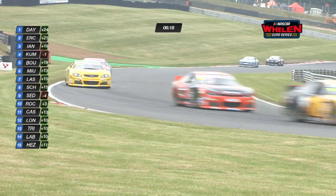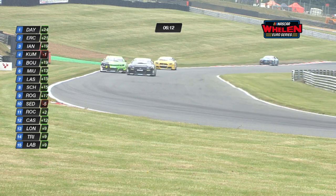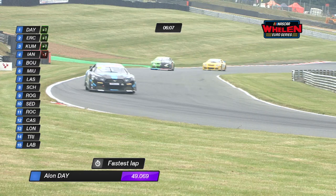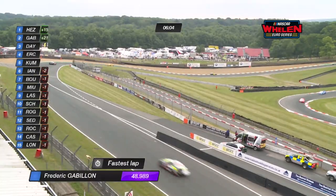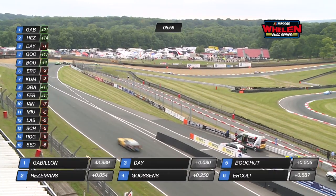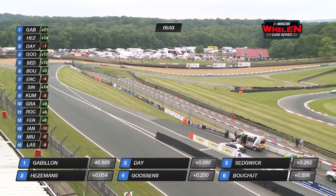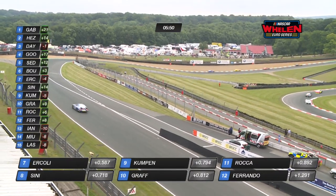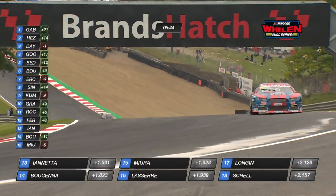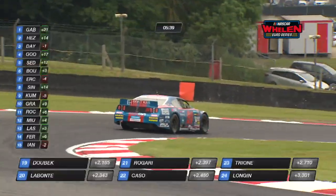Down onto the Cooper straight, sweeping through the fast left-hander at Surtees before the circuit sweeps right at McLaren, Clearways and Clark — essentially one long right-hander. Fred Gavion goes to the top of the times, the first driver down into the 48-second bracket with a 48.989. Just 51 thousandths of a second behind him is Loris Hazmans — watch out for Loris, who is the leading junior trophy competitor. Alex Sedgwick is turning through Druids at the wheel of the number 90 Brax Racing car.